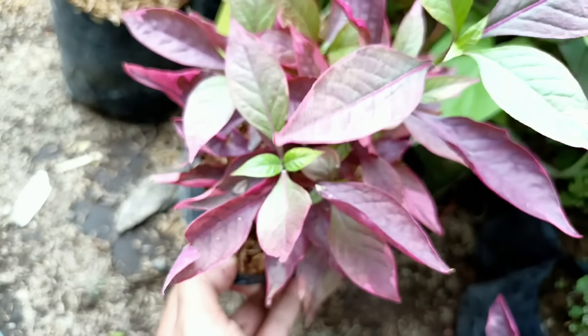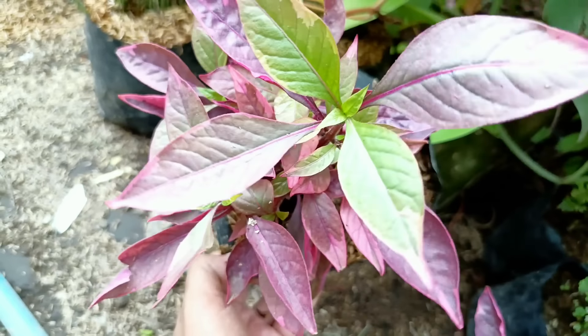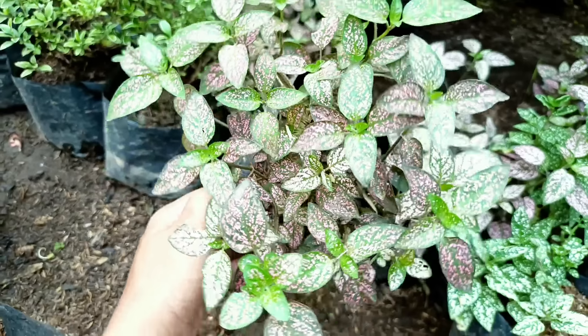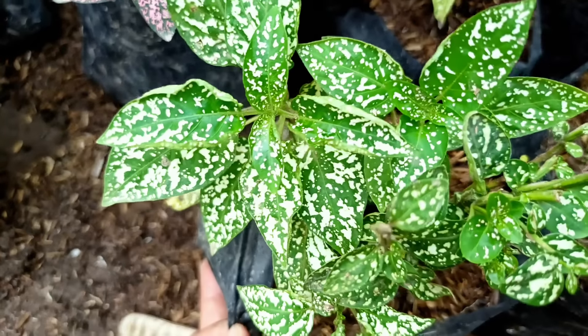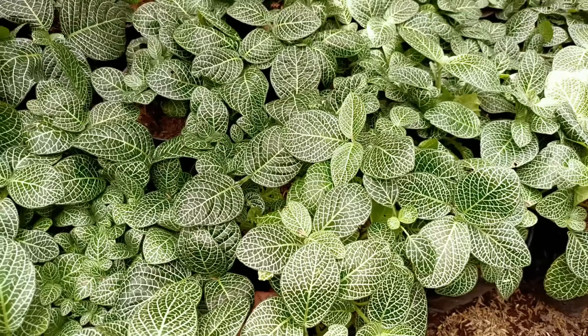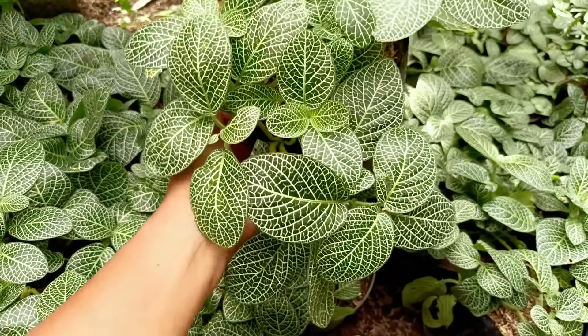Setelahnya kita punya tanaman pembersih udara. Ada Sansevieria, ini jenisnya Golden Honey, warnanya golden kuning banget. Harganya kita banderol di nota Rp15.000. Kalau yang ini ada tanaman hias Oreo, ada yang bilang Adam Bawa, ada yang bilang Oreo — satu polybag rimbun, isinya banyak. Yang mau harganya di nota Rp7.500, tahan panas.